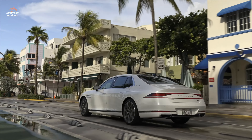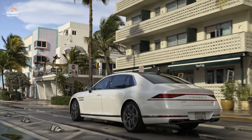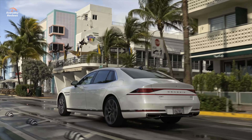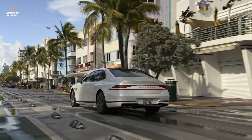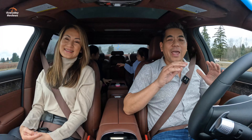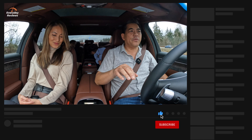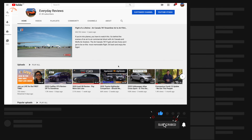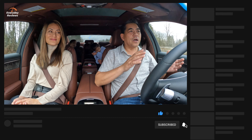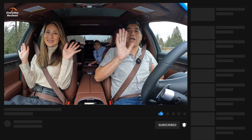Would it be nice if they had a plug-in hybrid? Yeah, absolutely, but that would add a lot of weight and more complexity. Anyway, that's it for our review today — hope you enjoyed it. Make sure to check all the links below if you're interested in this vehicle, our other videos, and that AutoCast wireless system we talked about. We'll see you on the next Everyday Review. Ciao!